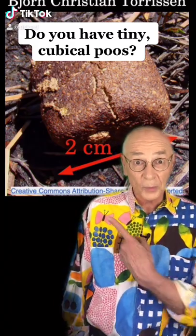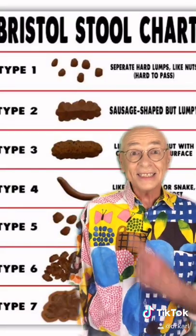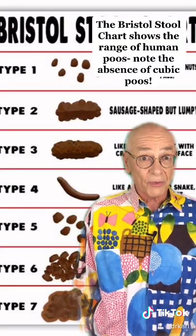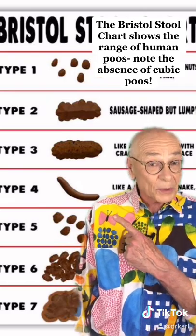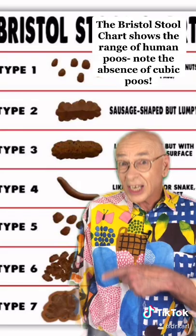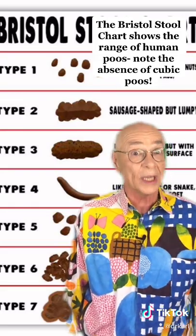Do you have tiny cubicle poos? In that case, you could be a wombat. This is the famous Bristol stool chart for human poos. You can see that it ranges from little lumps where you're constipated, to liquid mush where you've really got the squirts at the bottom. Humans should kind of be in the middle. But notice, there's not a single cubicle poo in there.